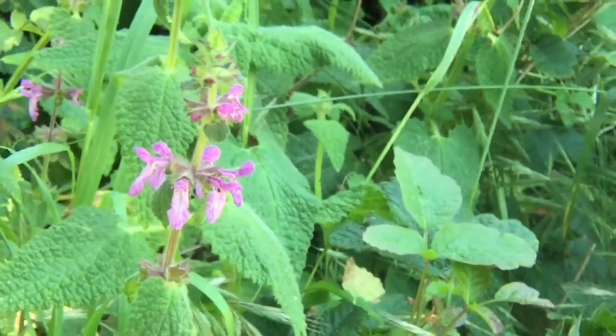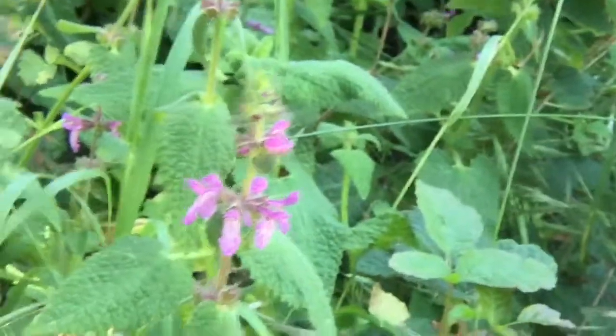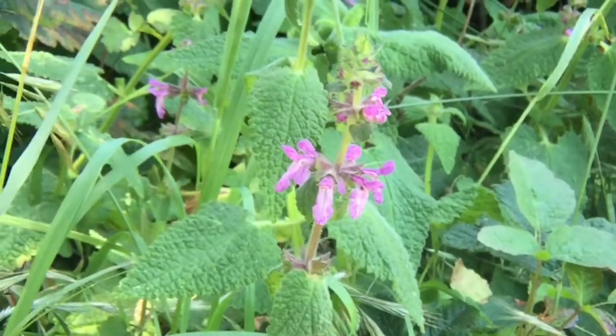A type of Stachys that grows in our shady woods as well as out in the sun here, at Point Lobos State Natural Reserve.